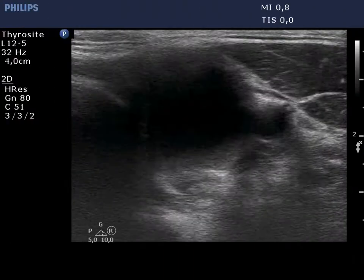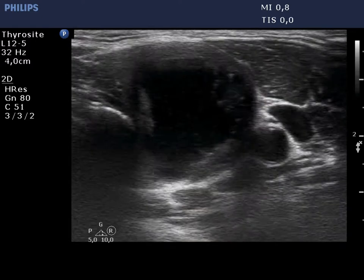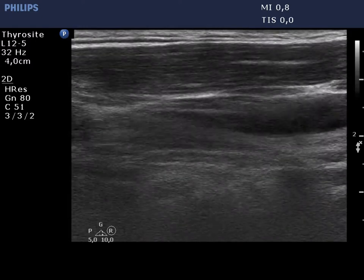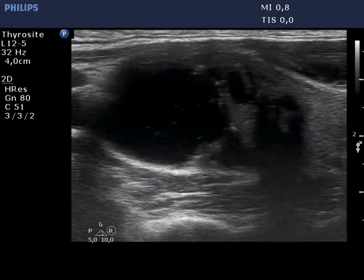The cyst did almost completely refill within a week. It is worth analyzing the presentation of the solid part, which has numerous echogenic granules. Most are caused by posterior back wall enhancement.